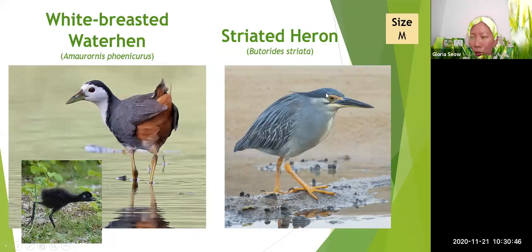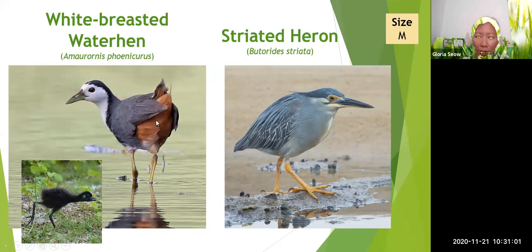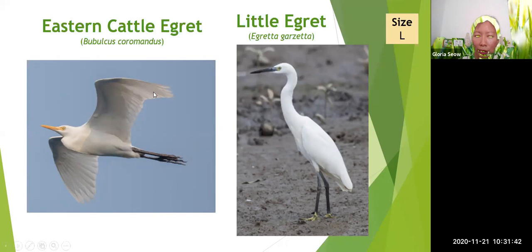If you look in canals and drains, you might see the white-breasted waterhen or the striated heron. The striated heron is a bit inconspicuous due to its dull colours, but if you look closely it has a shade of blue. The white-breasted waterhen has a white breast and a chestnut rump. The babies are black-coloured — very cute. The cattle egret and little egret are also found in drains and canals. The cattle egret has a yellow bill and all-black feet. The little egret has a black bill with yellow feet — the legs are black but the feet are yellow.